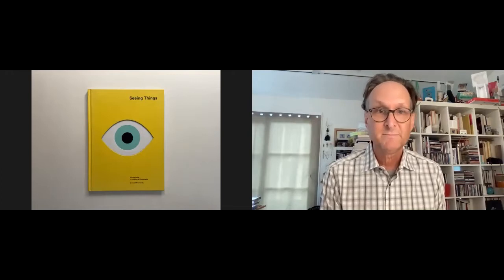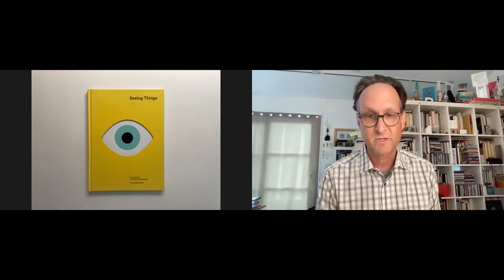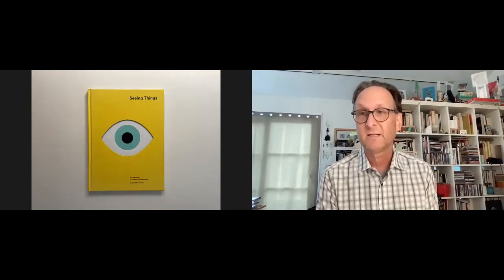Hi everybody, welcome to Bob's Bookshelf. I'm your host Bob. In today's episode, a beautiful little book — technically for children, but I think there's a lot more going on than just a children's book. It's called 'Seeing Things: A Kid's Guide to Looking at Photographs' by Joel Meyerowitz, and it was designed by Sonja Diakova of Atelier Diakova, published by Aperture.